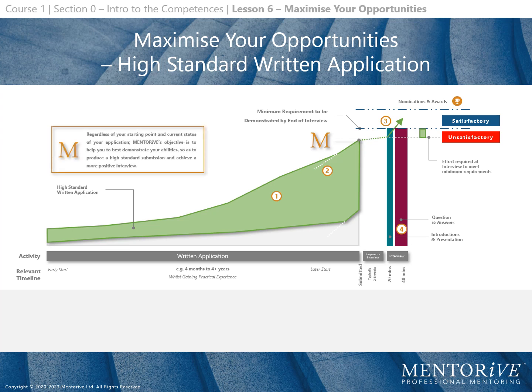Regardless of your starting point and current status of your application, Mentora's objective is to help you best demonstrate your abilities, so as to produce a high standard submission and achieve a more positive interview.